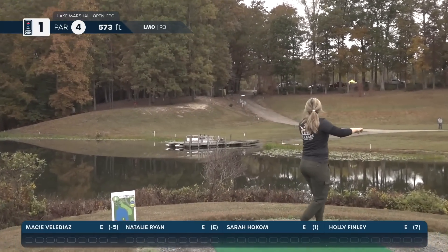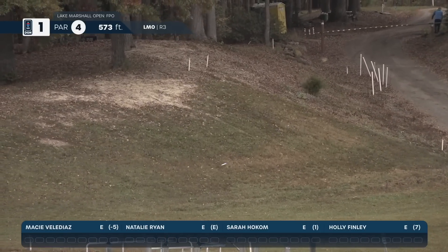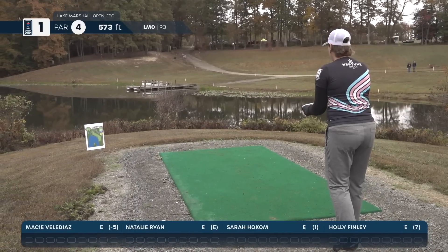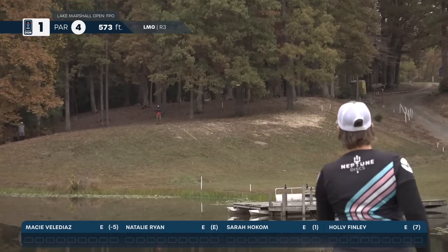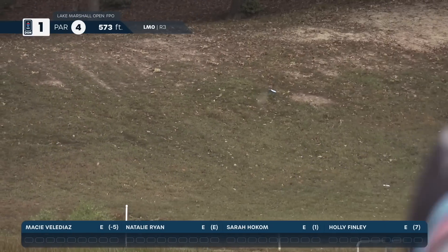We have Macy Mila-Diaz up first, sending a hyzer shot over to the right side, letting the disc work back into the fairway — right at the bottom of the hill, exactly where you want to land. Luckily today we did not have a whole lot of wind, so we were really able to air it out without worrying about turning it over. And that was a great shot by Natalie Ryan.